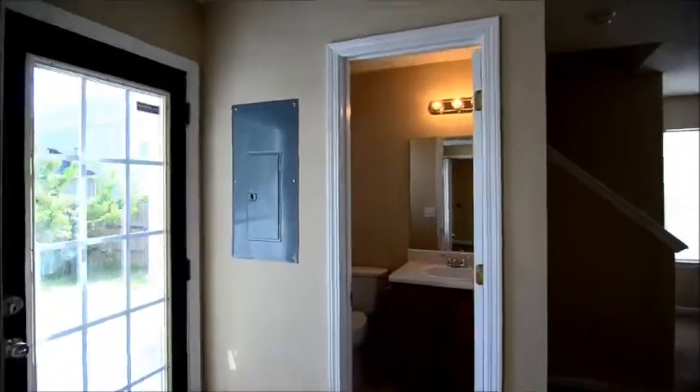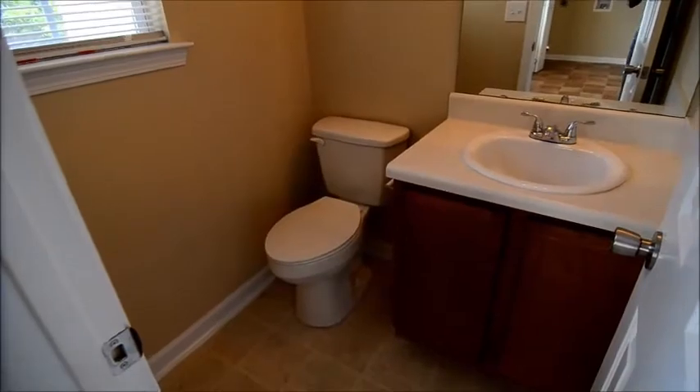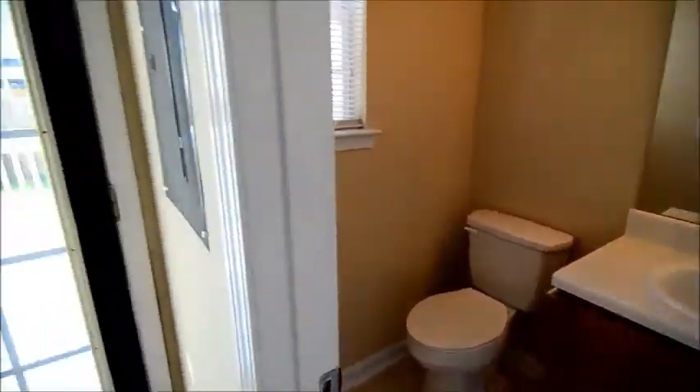There's also a half bath downstairs — nice and convenient for your guests — with a single vanity with a cabinet and a commode.